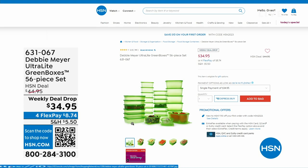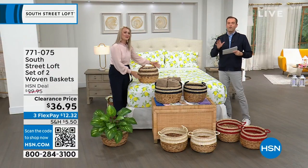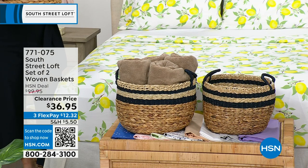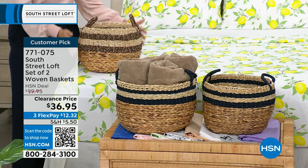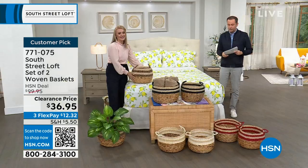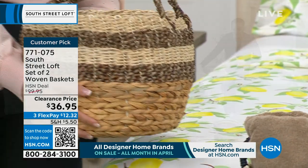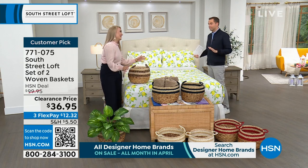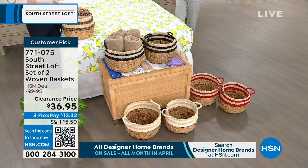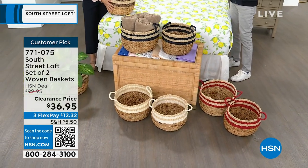Next up, this is probably going to be the most popular item of the hour alongside the sheets. We have a set of two woven baskets with a regular HSN price of $100, discounted to $36.95. From towels to toys, anything you can think of — these look amazing and are so functional. We have gorgeous colors: Stephanie's holding the black, in the middle is the navy, down front is the white, and to the side is the red. Baskets are the way to store items and style your home simultaneously.